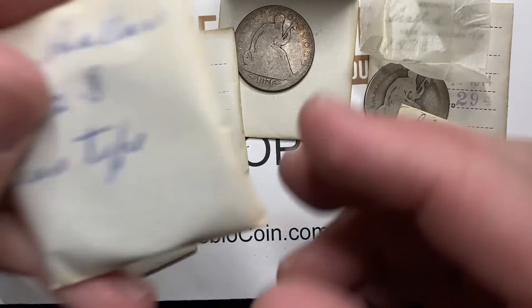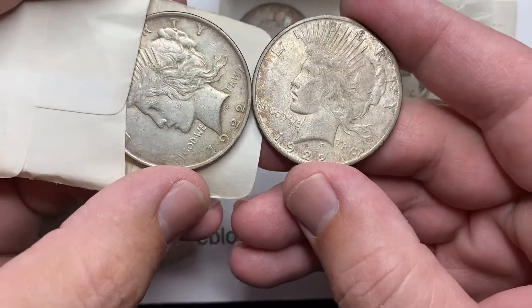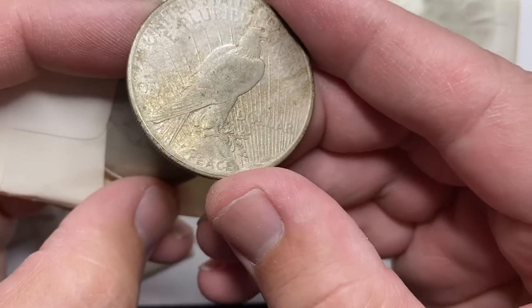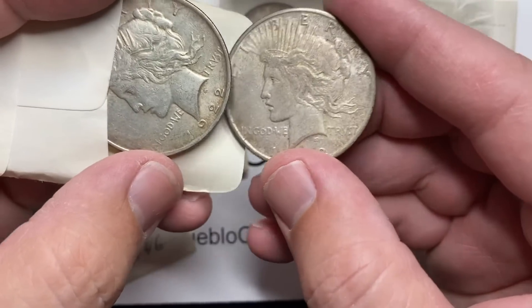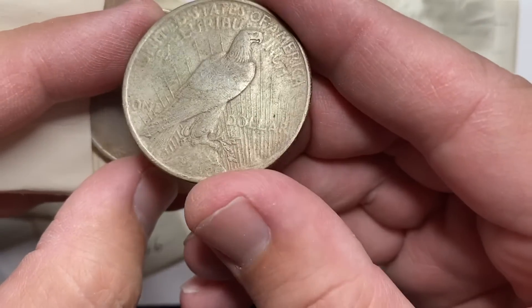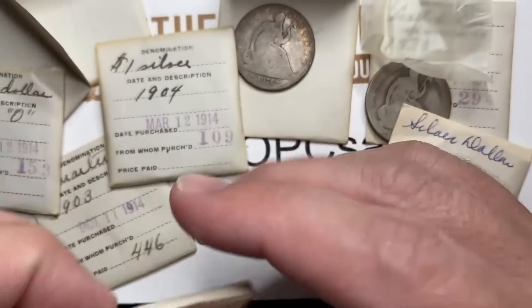Same thing here — we've got a Peace dollar type 1922. It looks like he had a couple of them. These are coins that he got presumably shortly after circulation. This one doesn't have quite the same time capsule effect as the other one did. They're circulated coins, probably a low-end AU to a high-end XF just looking at them at a glance, but they didn't have to circulate much to look circulated.